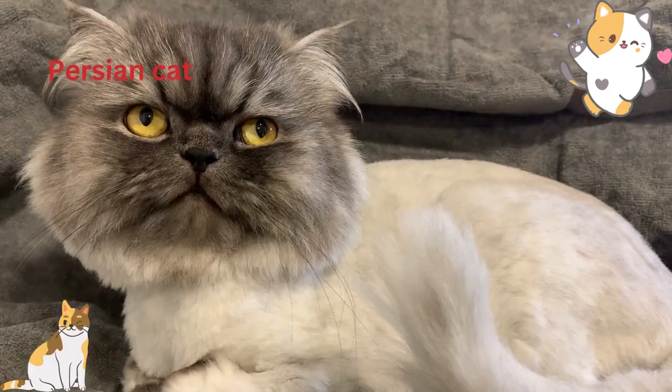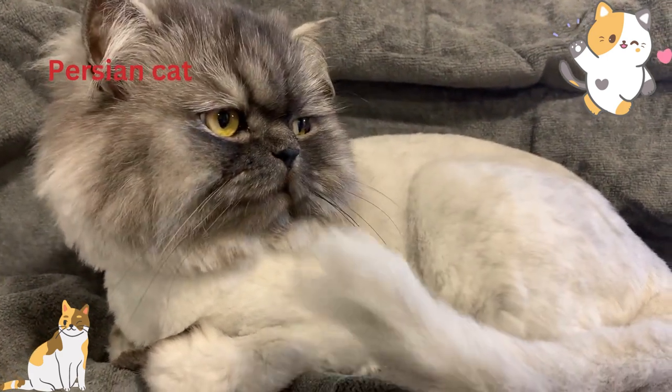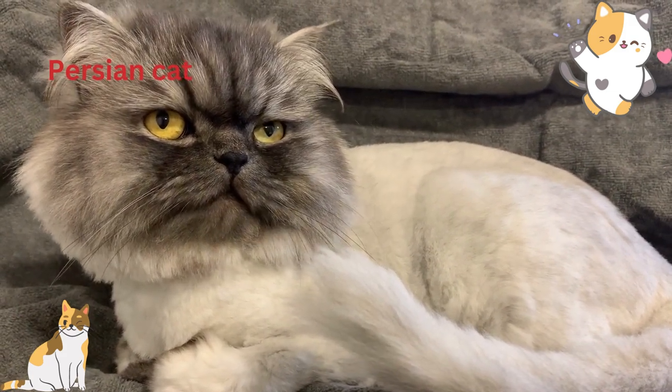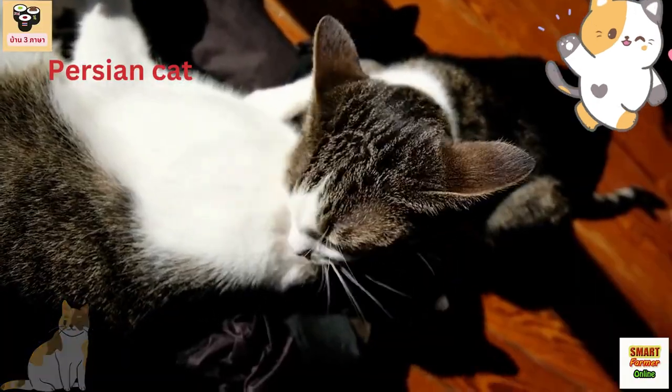Persian cats are known for their long, luxurious fur and laid-back personalities. They are a low-energy breed and prefer to lounge around the house rather than play. Their grooming needs are high, and they require daily brushing to prevent matting and hairballs.